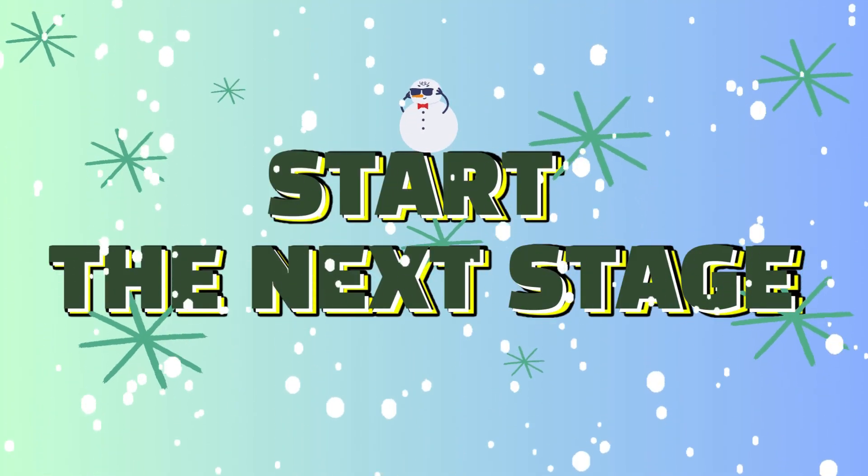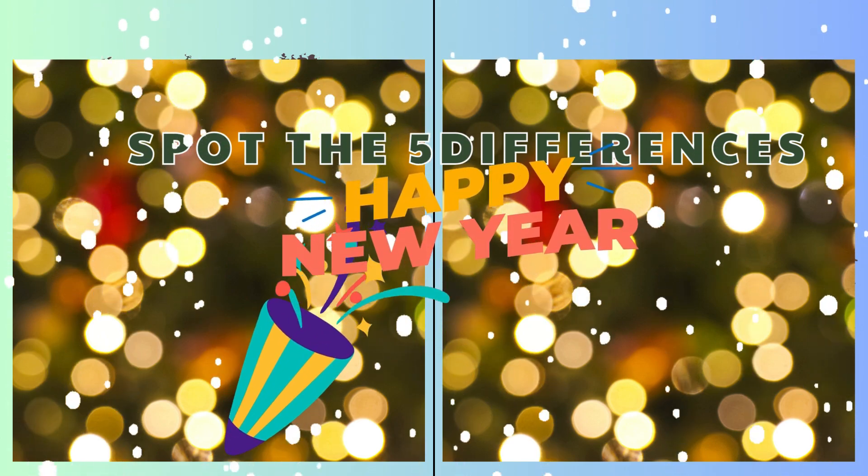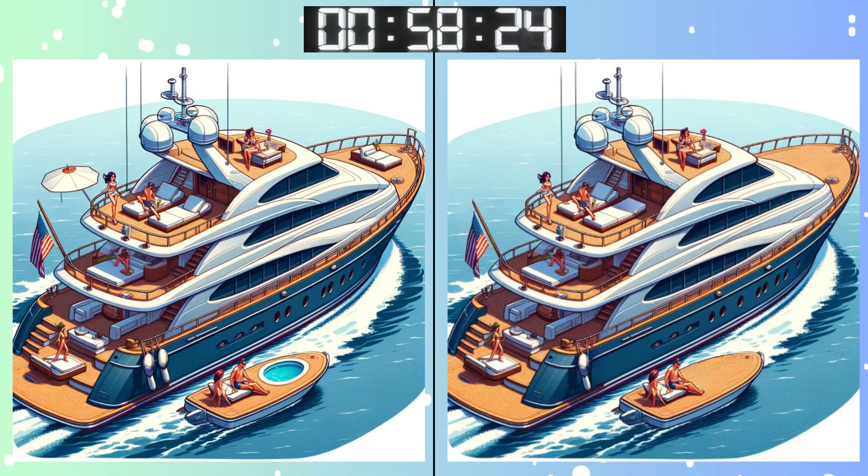Stay sharp! Moving on! Three, two, one! Go, go, go! Think you've got it? Double check and see! Take attention to detail!